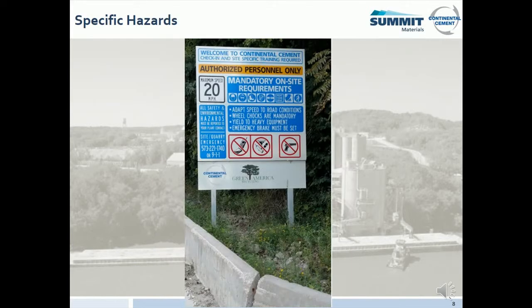Now we will discuss specific hazards at Continental Cement and Green America Recycling. As you enter the front gate, you should have noticed a sign on your right. Please be mindful of all mandatory on-site requirements, such as PPE, speed limits, wheel chocks, and other requirements. Drugs, alcohol, and firearms are not allowed on property. Do not use your cell phone when operating equipment. Please comply with all signage and do not enter areas you are not authorized to be in.